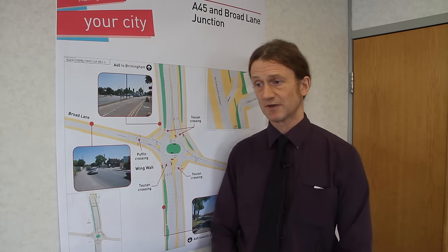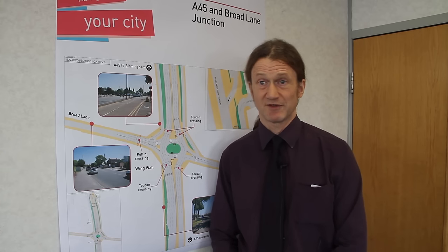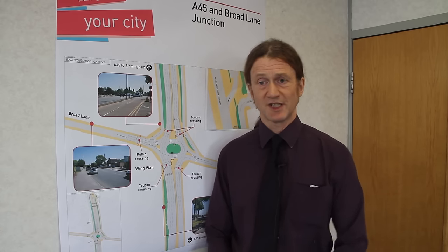Another problem at this junction is the pedestrian facilities. There are no red and green men at any of the crossings on the junction — it's what we call walk-with. In other words, you just have to look at the traffic lights, wait for the traffic to stop and judge when it's safe to cross. Clearly, particularly for people who are a bit slower or have pushchairs or whatever, that isn't great. So there are a number of reasons why we actually want to have a look at this junction.